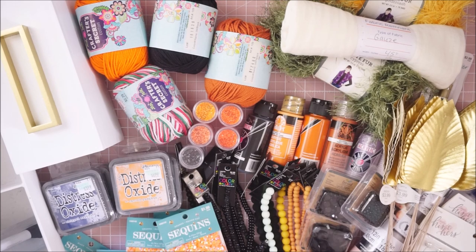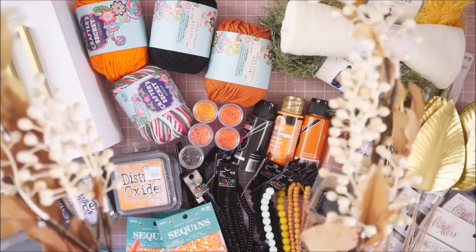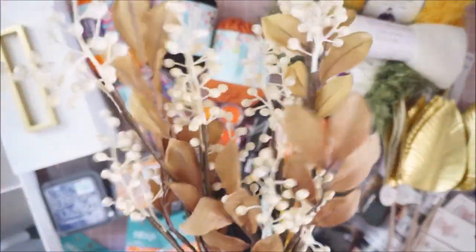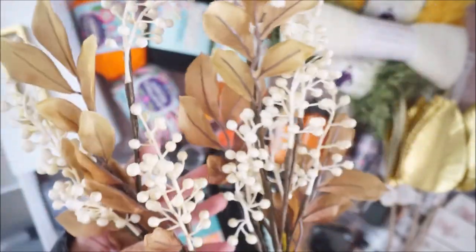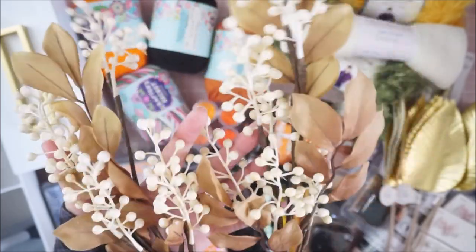My desk is so full! I grabbed these — they're $3.99 but 40% off since all their fall stuff is 40% off now. I have no idea what I'm going to do with these yet but I just thought they were so pretty, so I went ahead and grabbed them.